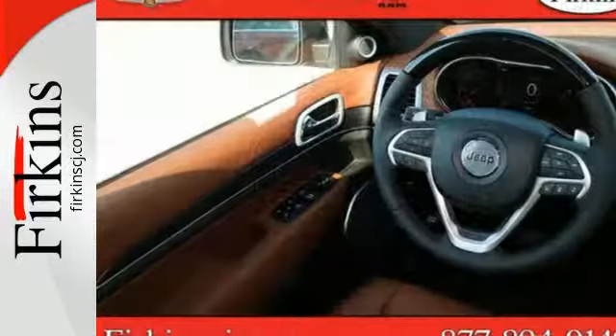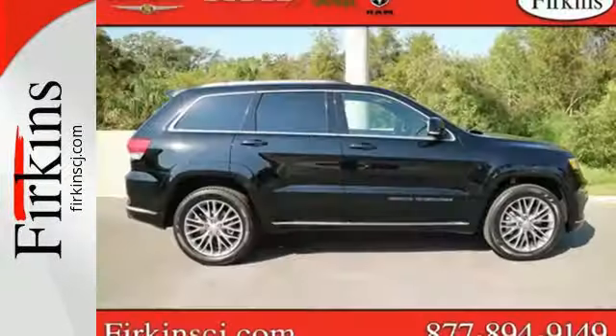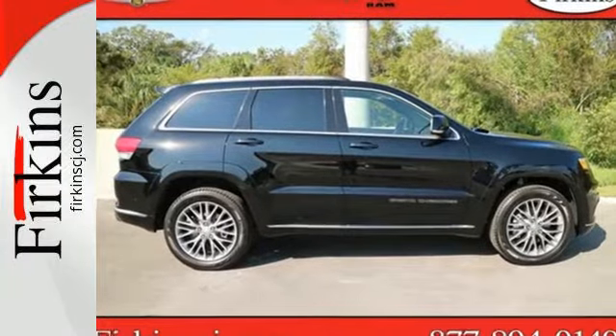Welcome to the most luxurious vehicle in its class. Come in for a test drive and you'll soon realize what this Jeep Grand Cherokee is made of.